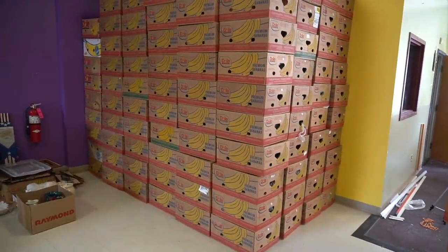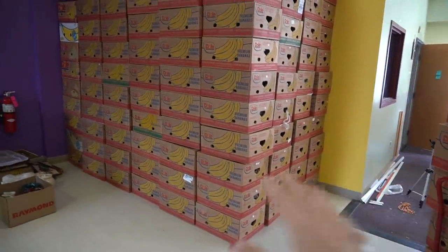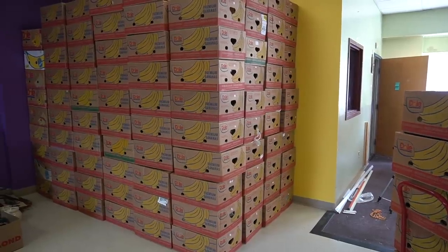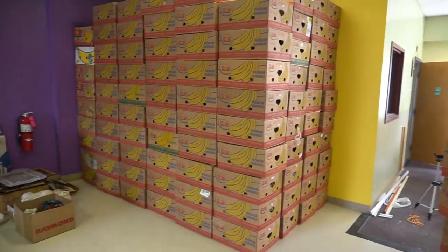We could make a fort — we could totally hollow this out and make a banana box fort. We totally could. I may do that today. You want to just slack off and screw everything else and just make a banana box fort? Yes. Okay, we can make a banana box fort. I'm all about it. I mean, we have everything we need to furnish it right here.